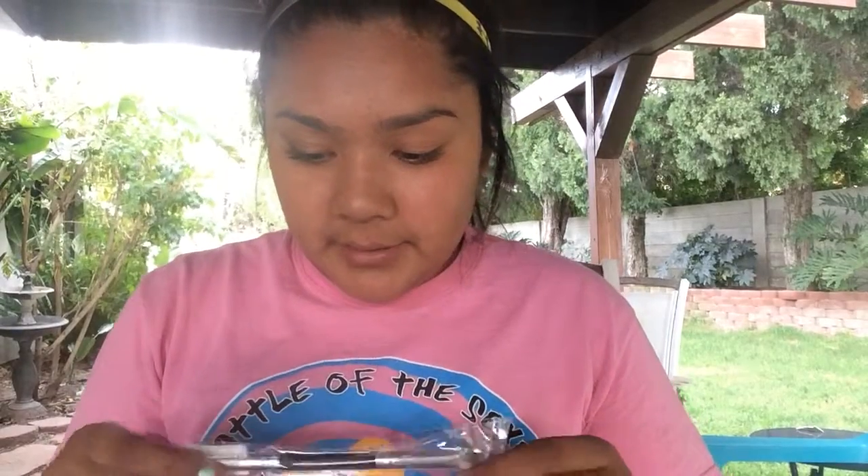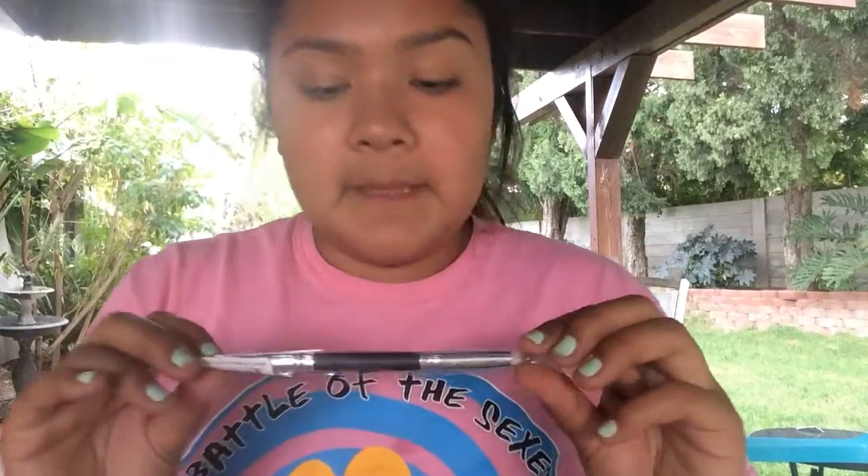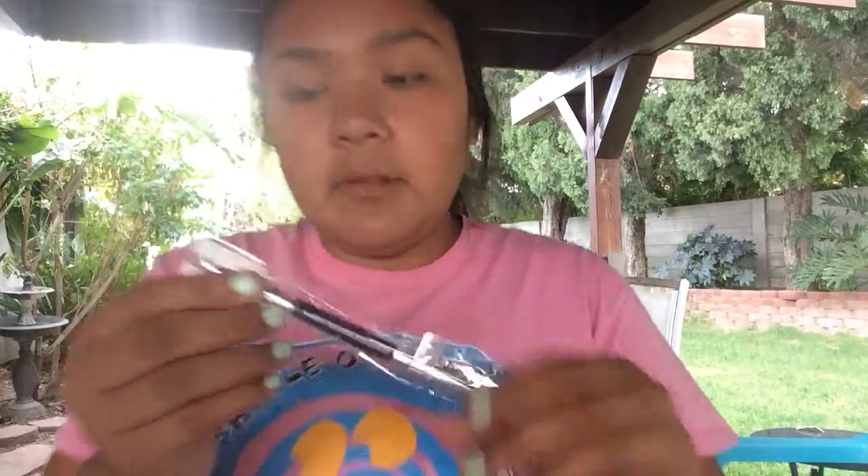Oh, I got another brush — a Crown Brush. It's a Shadow Crease Duet. Sorry, I'm really like... allergies or sick, I don't even know what I am. So it's like this brush — this one and then this one.